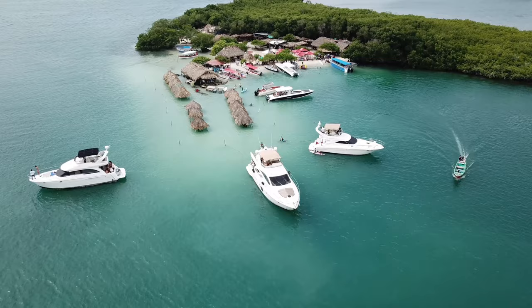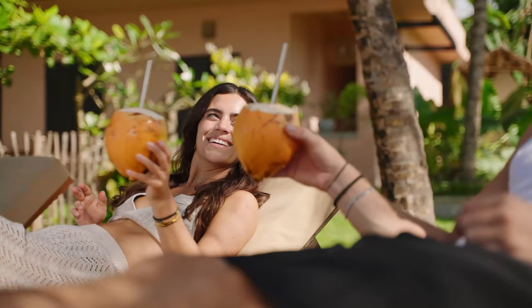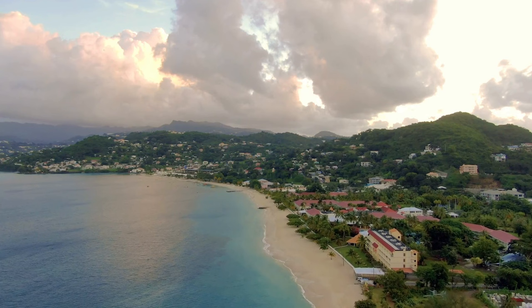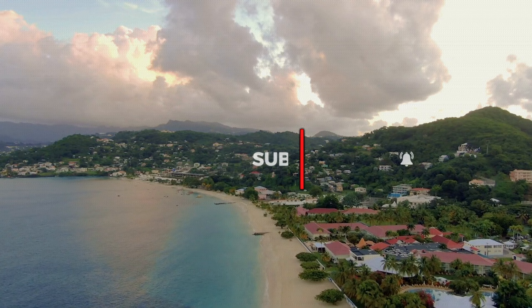And there you have it — our ultimate travel guide to exploring Grenada. Whether you're seeking thrilling adventures, cultural immersion, or relaxation and wellness, Grenada has something for everyone. Remember to plan ahead, compare prices, and make the most of your time on this beautiful island. Don't forget to hit that subscribe button and give us a thumbs up if you found this video helpful. Stay tuned for more exciting travel guides. Happy Travels!